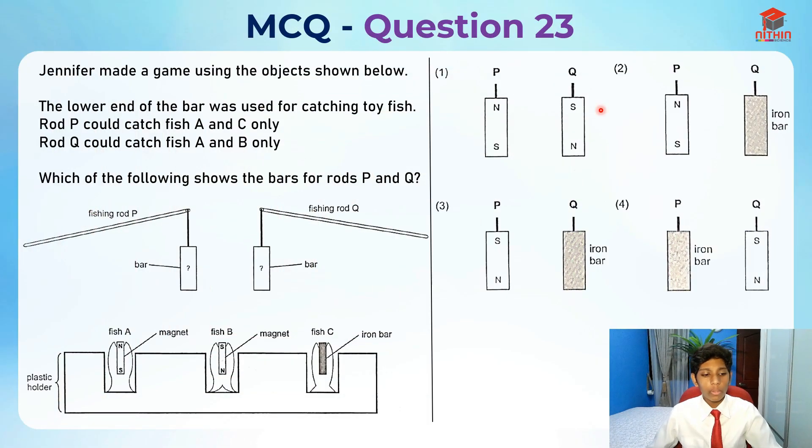Let's take a look at question 23. So let's read it: Jennifer made a game using the objects as shown below. The lower end of the bar was used for catching toy fish. Rod P could catch fish A and C only.